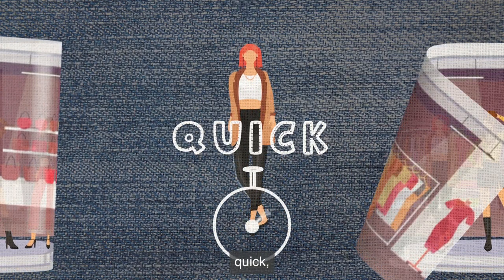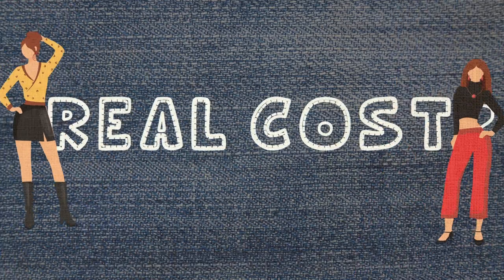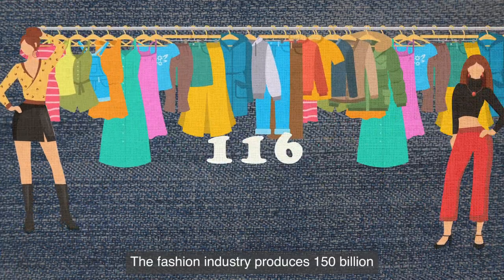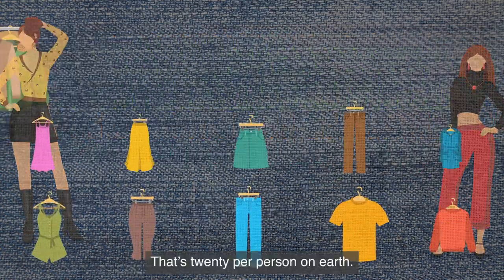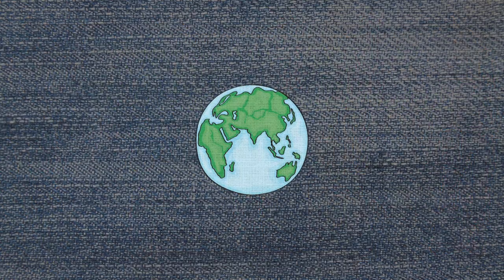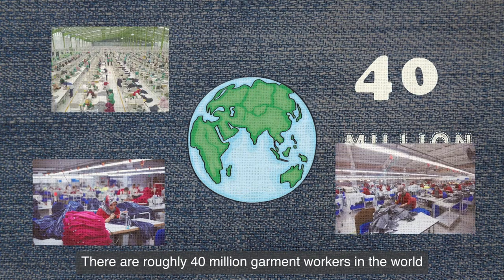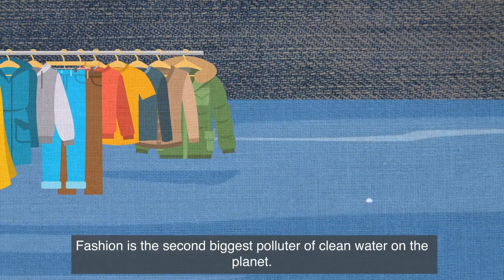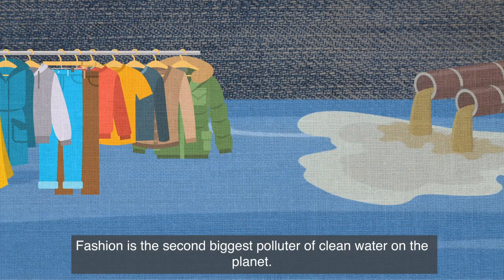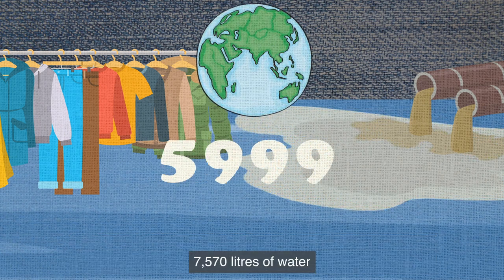The clothes are usually cheap, quick, and of questionable quality — but what is the real cost? The fashion industry produces 150 billion garments every year; that's 20 per person on earth. There are roughly 40 million garment workers in the world, but less than 2% earn a minimum wage.